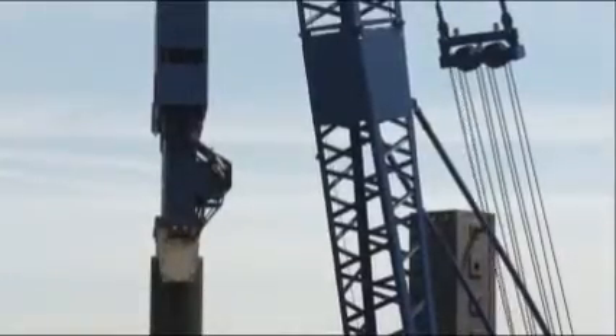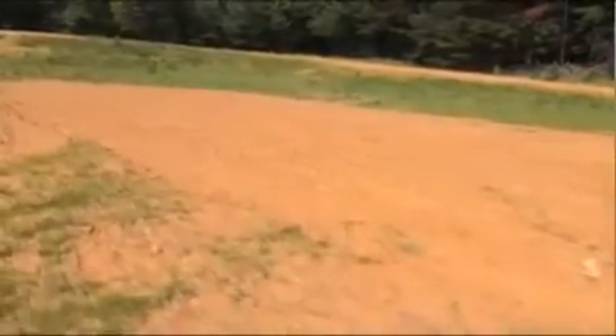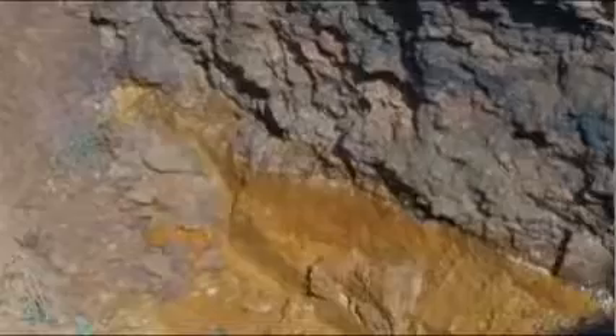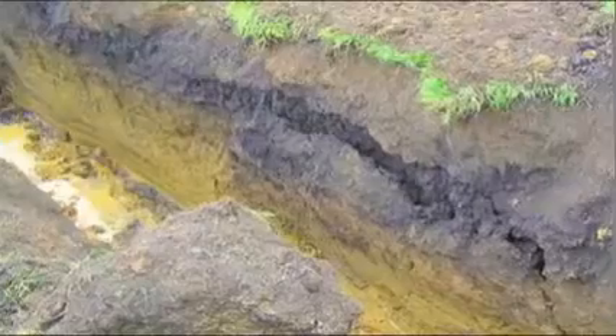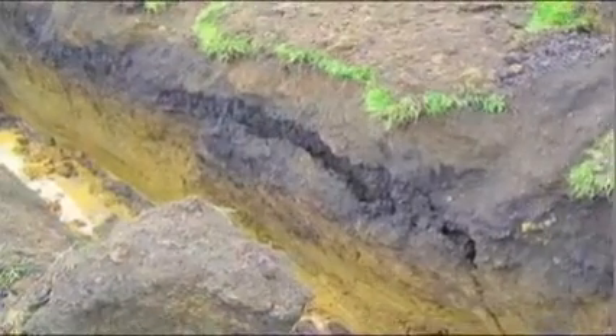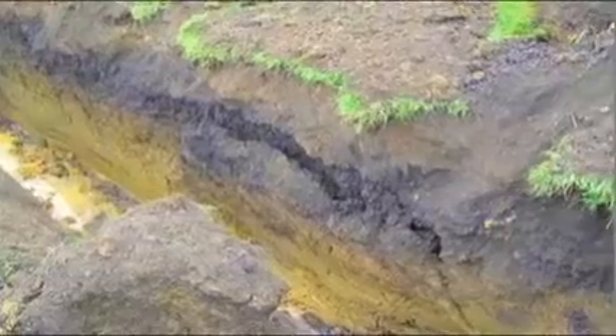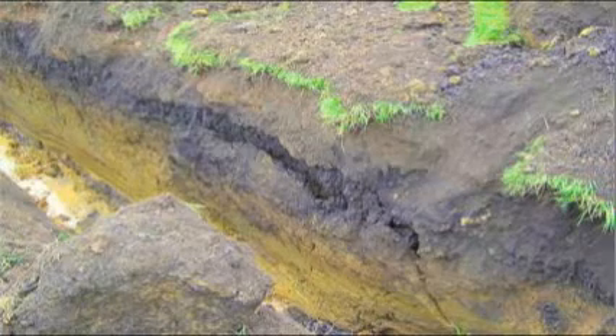Are there sources of vibration near the excavation? Are there signs of previously disturbed soil, such as utility lines? Are there signs of water seeping through the soil? Is the soil fissured? Signs of fissuring include crack-like openings or chunks of soil that crumble off the side of a vertical excavation wall. If any of these conditions are met, the soil cannot be classified as Type A.